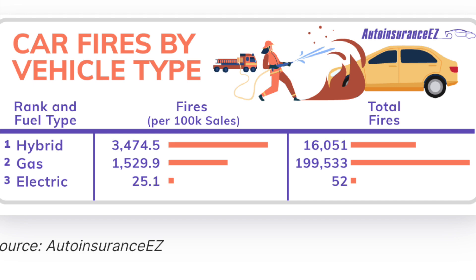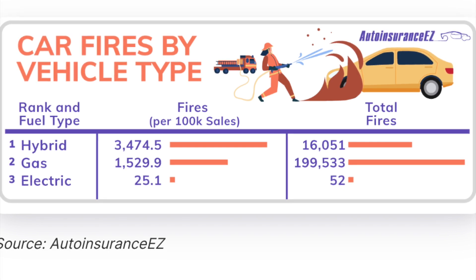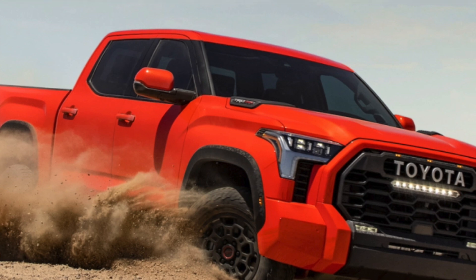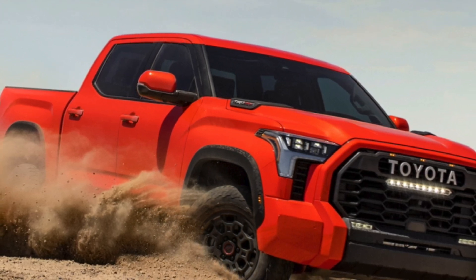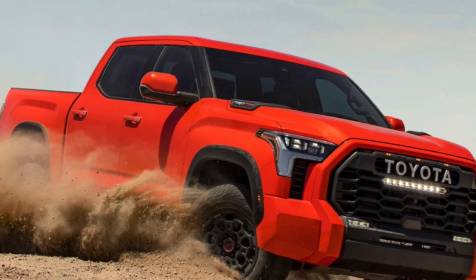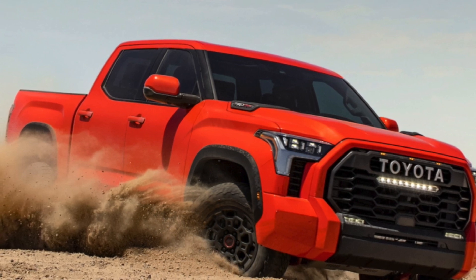What's shocking is that hybrid vehicles are more than double that — approaching nearly 3,500 vehicle fires per 100,000 sold. A lot of people won't find it surprising that when you combine an internal combustion engine with the complexity of a hybrid battery capable of thermal runaway, you may have an increased risk of fires. But the rate at which they occur — 1,500 per 100,000 for ICE vehicles and 3,500 per 100,000 for hybrids — is genuinely alarming.